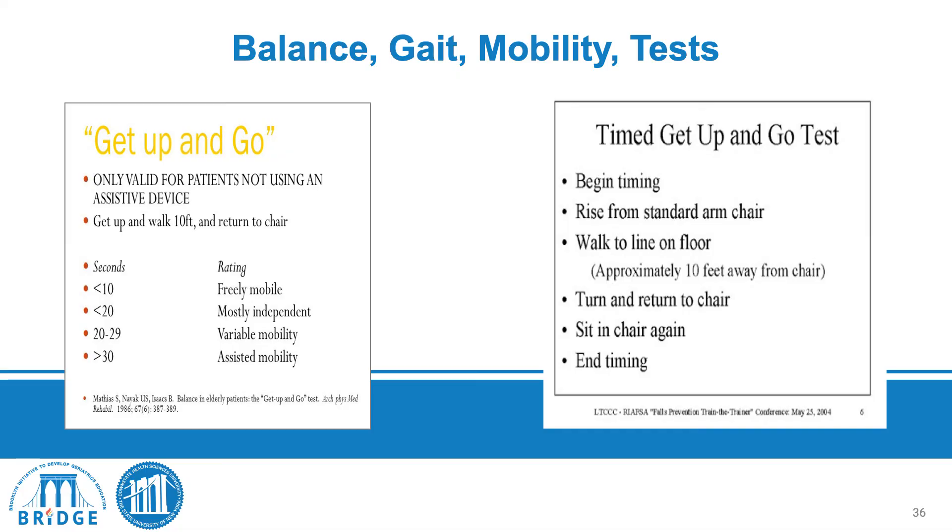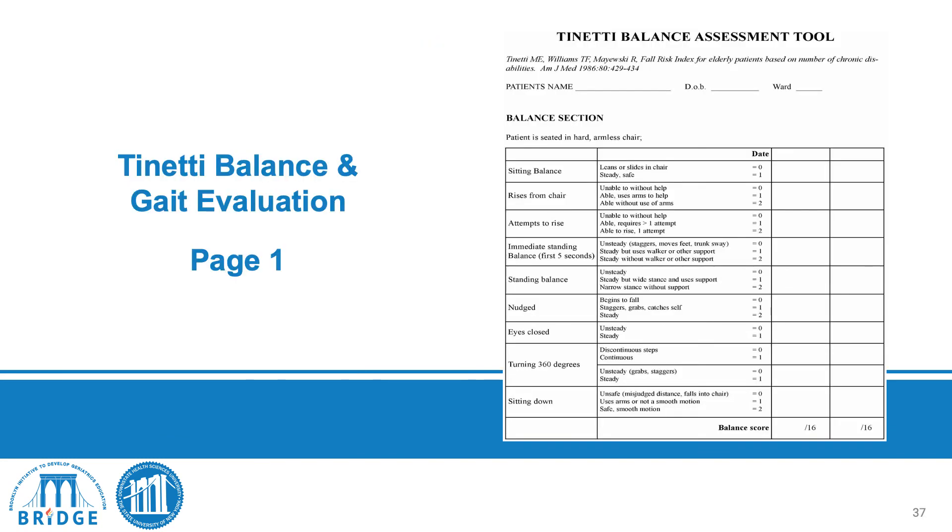The balance, gait, and mobility instruments include the Get Up and Go and the Timed Get Up and Go tests. The patient stands up, walks a straight line, turns around, and walks back. For the timed version, less than 10 seconds indicates independence and free mobility; greater than 10 seconds suggests they may require assistance. The Tinetti Balance and Gait Evaluation is a more detailed two-page follow-up used when a deficit is identified with the Get Up and Go.